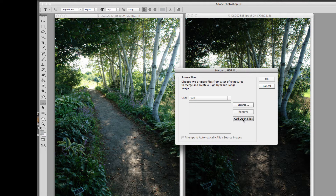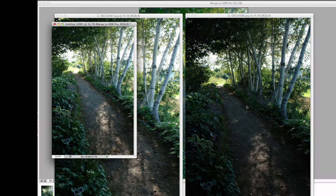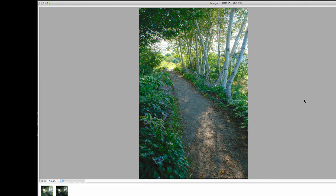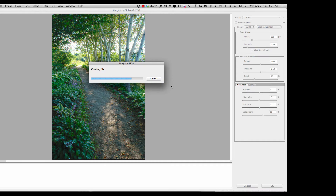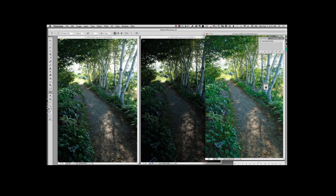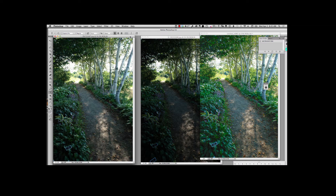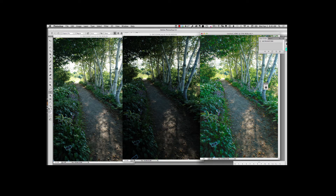Click on Add Open Files, then click OK. The computer will merge these two images together — and these weren't exactly in perfect registration, but it will fix that for you. And here it is. Once you've done this, just click OK, and it's going to merge these two images together for you and reopen it in Photoshop. So here's the image, and we can see that we have detail in the shadow area and detail out in the highlight area.